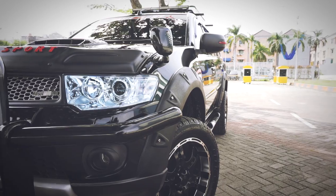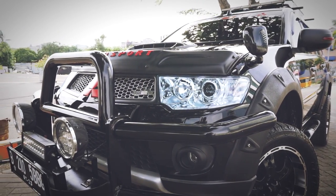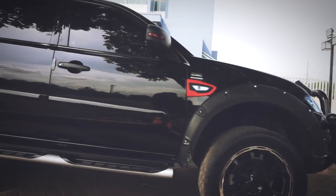Kenapa saya memilih mobil Fajiro Sport Dakar 4x4? Karena menurut saya mobil ini bertenaga dan nyaman dinaikinya.